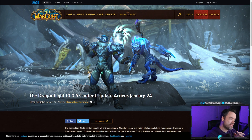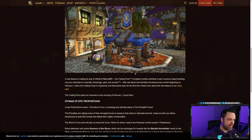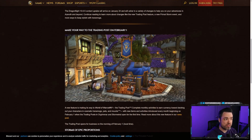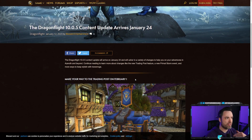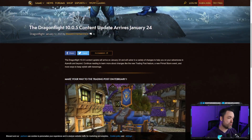On the official page, Dragonflight 10.0.5 content update arrives January 24th — that is 11 days from today — and it will bring a whole bunch of changes. There are a couple of tentpole items to look at, and then we can review some of the PTR changes coming for class balance as well. Some classes are getting some pretty heavy reworks, some changes to their talent trees. But this patch is coming very soon.